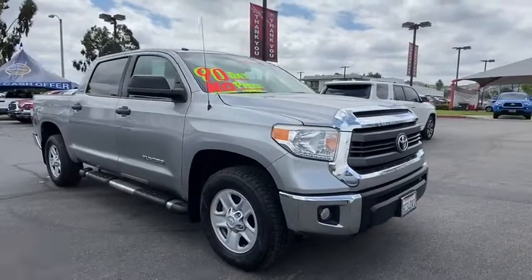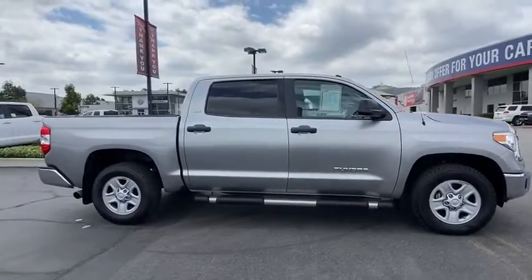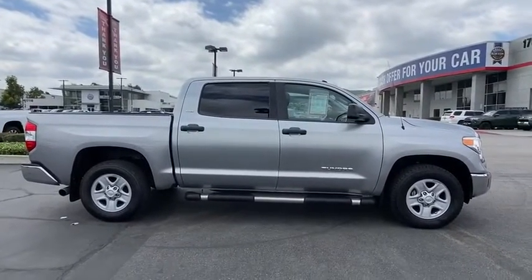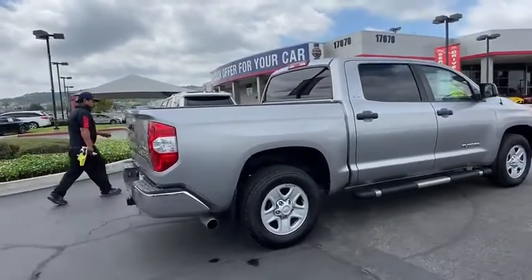Take a ride in the 2015 Toyota Tundra. Tundra has a number of unique features useful for those using it as a work truck, including extra-large door handles, a deck rail system, and an integrated tow hitch.